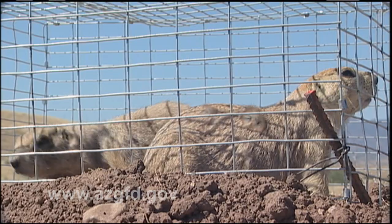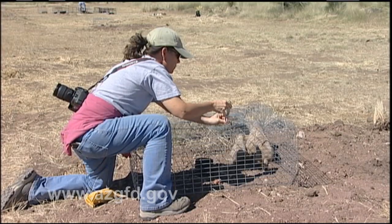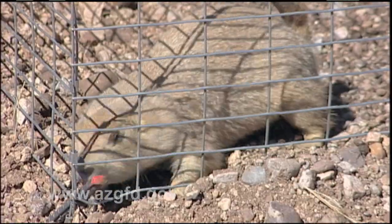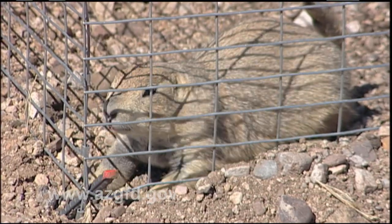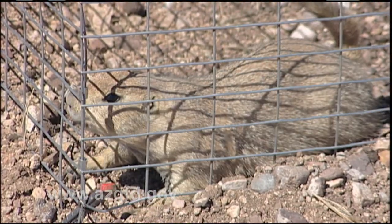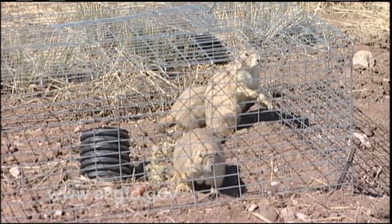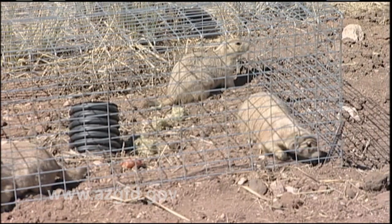Monitoring studies indicate that the animals are breeding at both of the previous reintroduction sites, with at least 16 pups observed this spring. Now the Arizona Game and Fish Department and Bureau of Land Management furthered the effort to repopulate the species with the release of 119 prairie dogs at a third site in the Los Cienegas National Conservation Area near Sonoita.